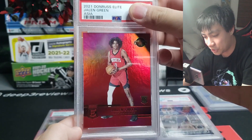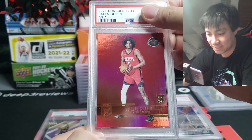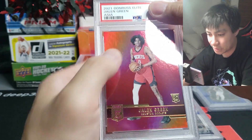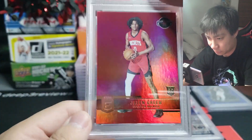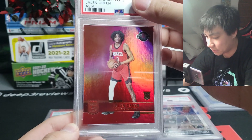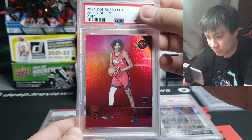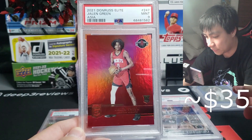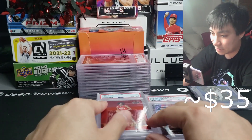Next up is an Asia Donruss Elite. All the base cards are red in Donruss Elite Asia, so I thought — Jalen Green, fantastic team color match. I did know there was a dimple right here when I sent it in and I was praying for a 10, hoping they'd look past it since Donruss tends to be difficult to grade on these paper stocks. Unfortunately they gave it a nine — I'm grateful it didn't go to an eight.